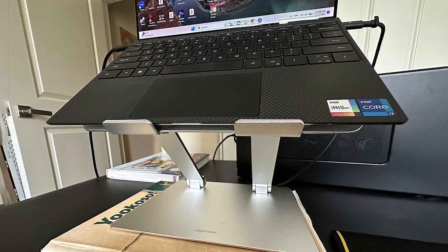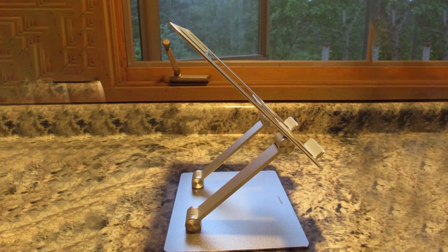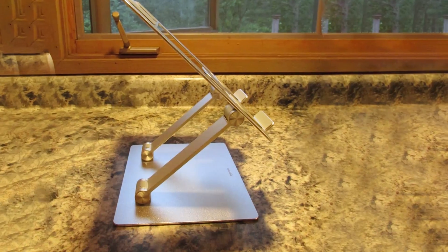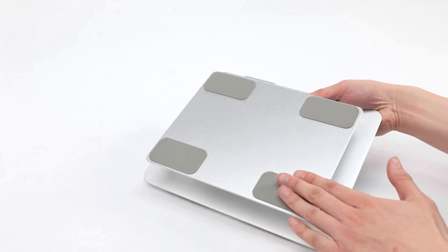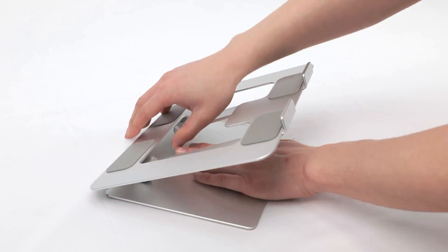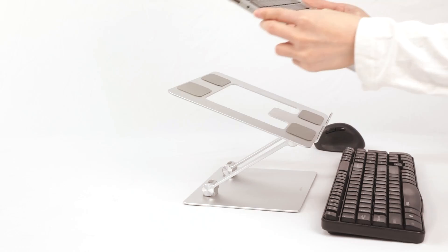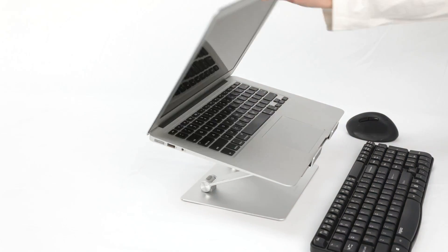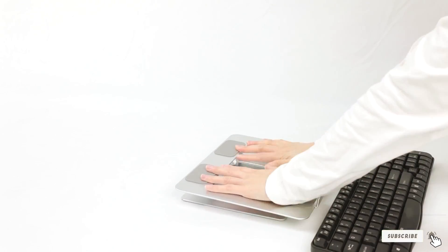In terms of durability, the Amazon Basics Laptop Stand is built to last. The robust aluminum construction can support a range of laptop sizes and weights without bending or warping. Its compact size also makes it easy to transport if you need to take it between different workspaces. Overall, this stand delivers excellent value for its price, offering essential ergonomic benefits without breaking the bank. Its simple design, combined with sturdy construction, makes it a top pick for users seeking a reliable and budget-friendly option.